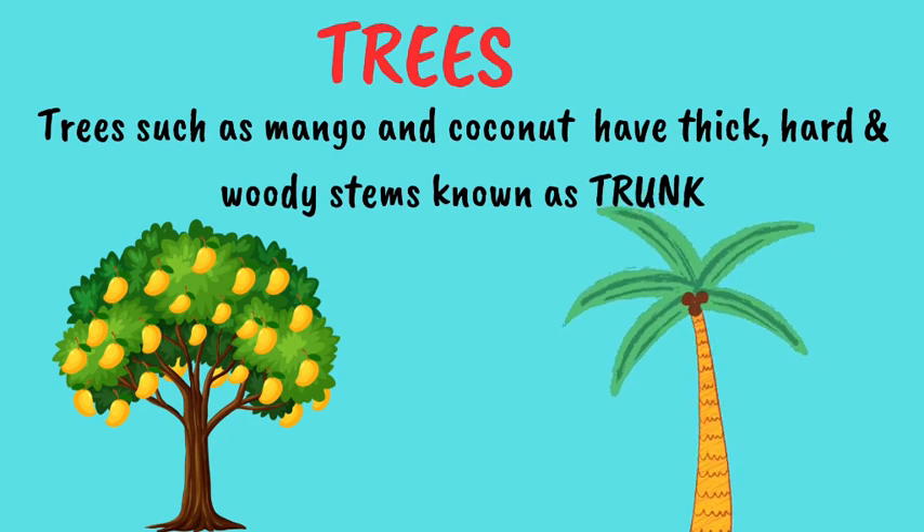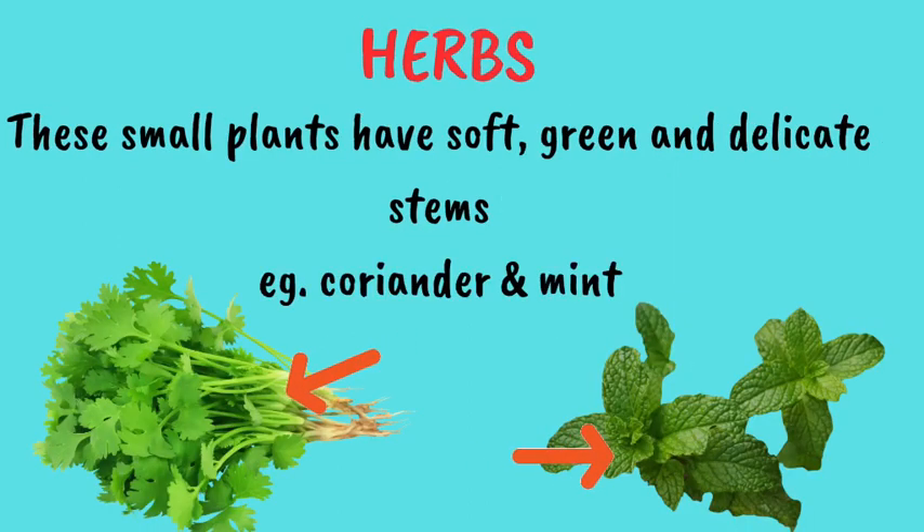Next are the herbs. These are small plants having soft, green and delicate stems. For example, coriander and mint.